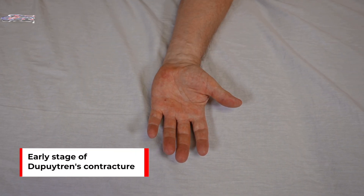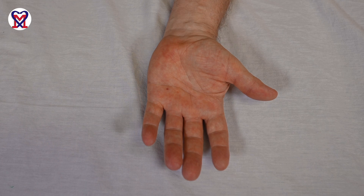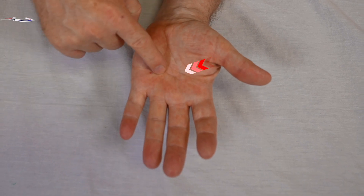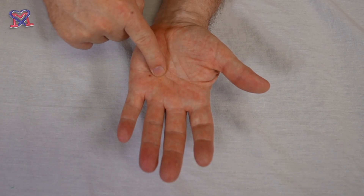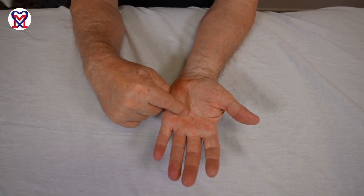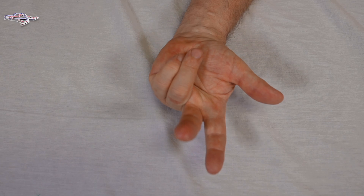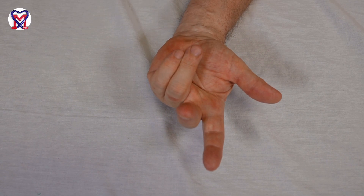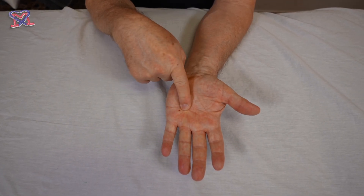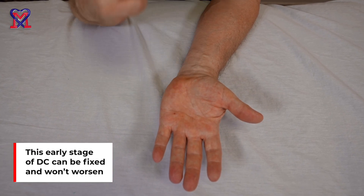Here is an early stage of Dupuytren contracture. It looks like a normal hand, but let me bring the fourth finger into dorsiflexion. You can clearly see a nodule and little adhesions forming in the middle of the hand at the base of the fourth finger. Dupuytren contracture always starts around the fourth finger and eventually it will progress and scarificate the fifth finger, creating a situation where the patient cannot open the fourth and fifth fingers, which requires surgical intervention. This early stage of adhesion formation is fixable — it will never get worse.